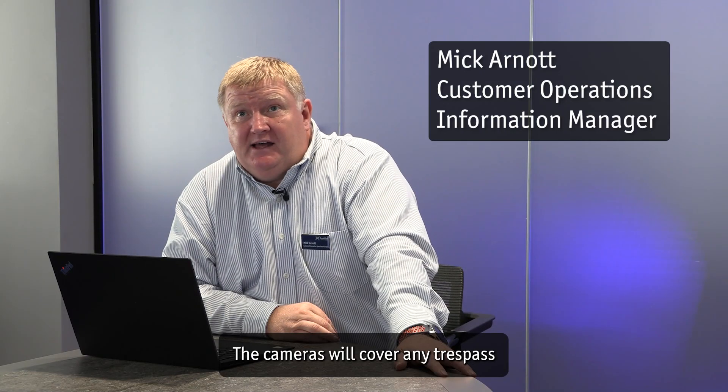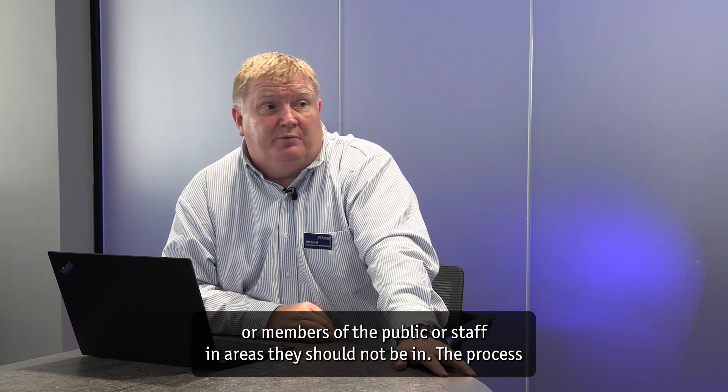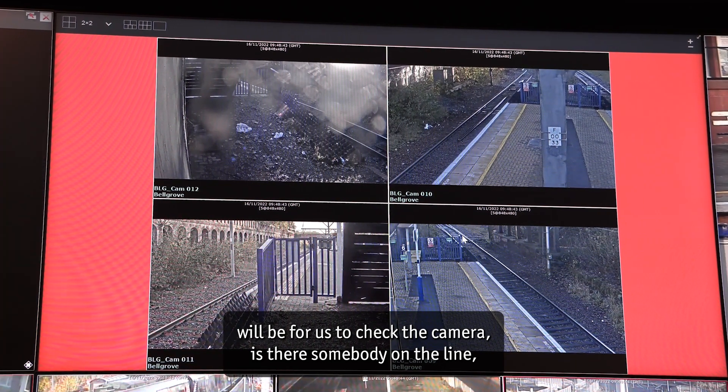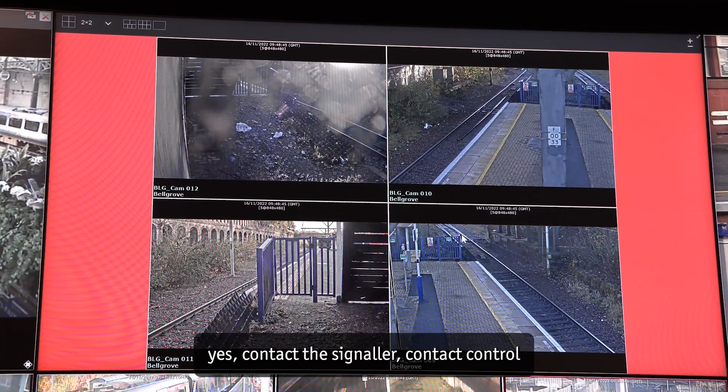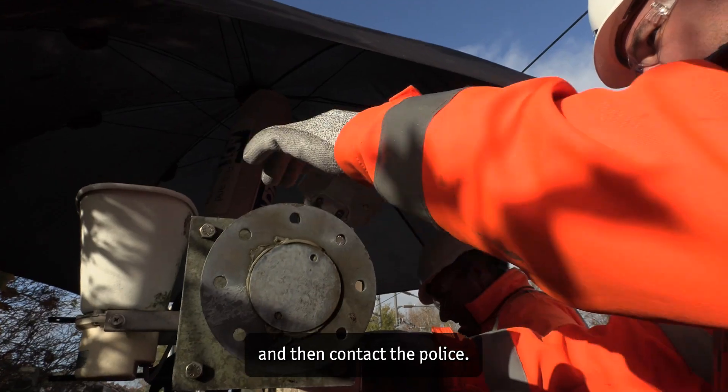The cameras will cover any trespass or members of the public or staff in areas they should not be in. The process will be for us to check the camera — is there somebody on the line? Yes. Contact the signaller, contact control, and then contact the police.